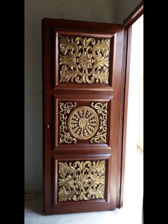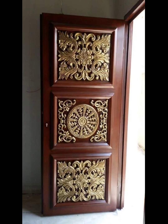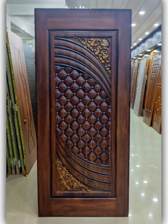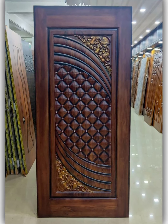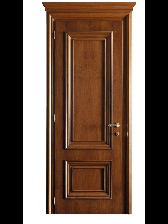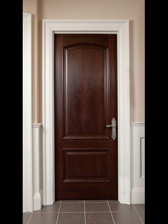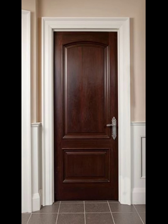The use of technology is also evident in these designs, with options for smart locks and digital access control systems. This style, in trending modern wooden door design ideas, combines functionality, aesthetic, and innovation to create a unique and contemporary look that adds character and charm to any space.